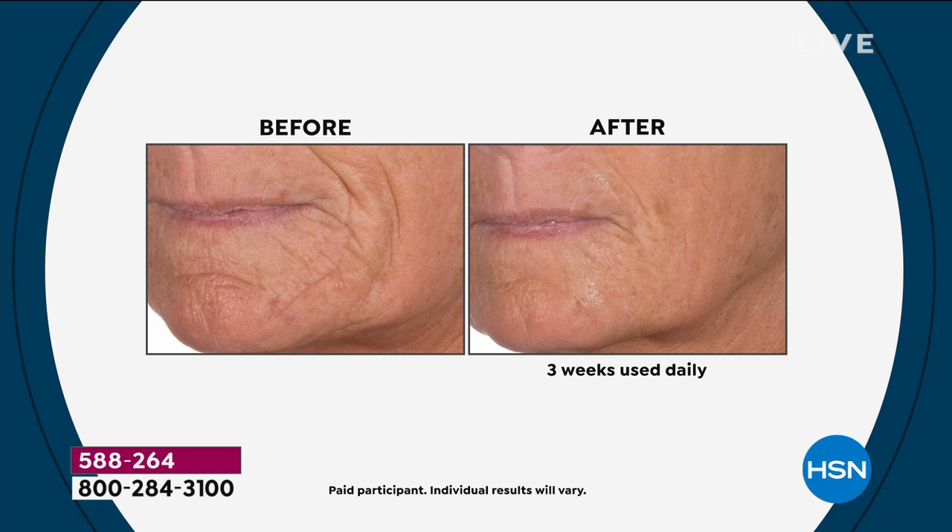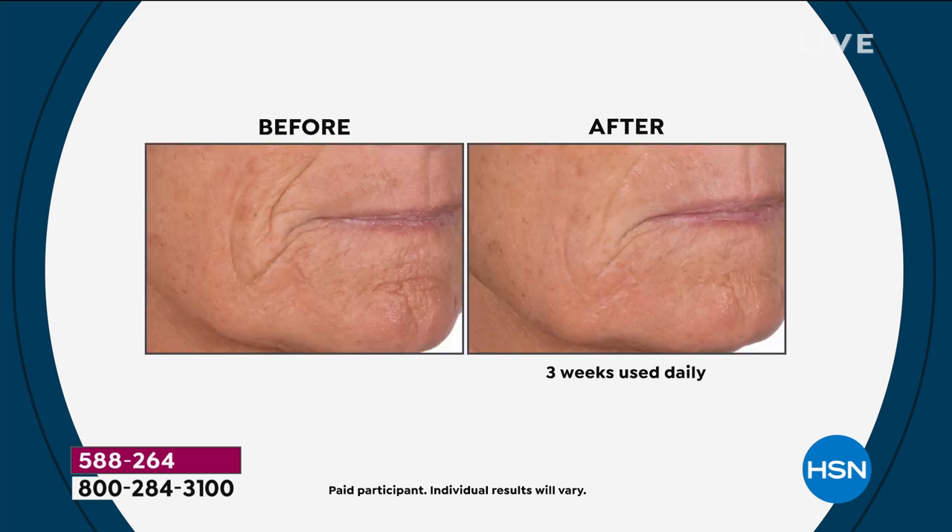All of these befores and afters — the one that you see right here, that's three weeks, that's 21 days. You've probably been using a product right now that you've been using for maybe months, maybe 21 months, and you're not seeing results like that.